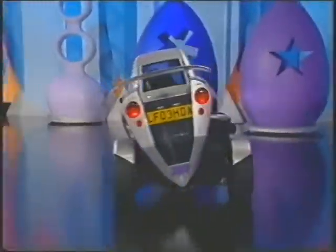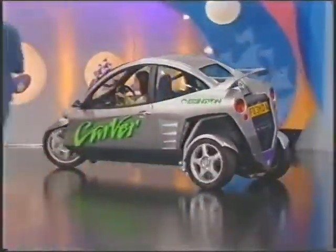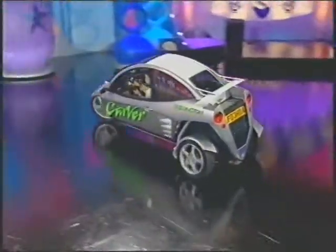Well, this definitely is not a remote-controlled car. How could it be? It's called a Carver. It is my driving! It's called a Carver, and inside there's room for two.